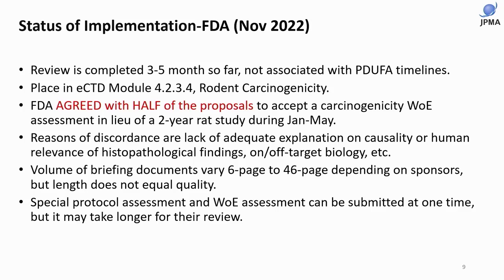The volume of briefing documents varies from six to 46 pages depending on the sponsor, but FDA says length does not equal quality. FDA may find 46 pages excessive or lacking important information. We should always ensure that adequate explanation is included in the weight of evidence document.